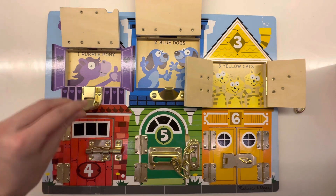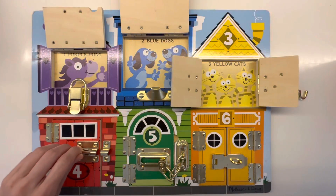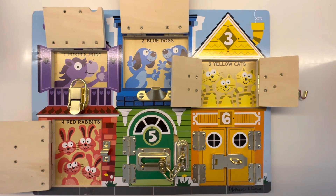For number four, we have a red door. Let's open up that red door and see what's inside. Oh, there are four red rabbits. One, two, three, four. Rabbits like to hop around. Hi, red rabbits.